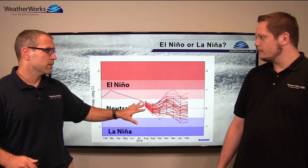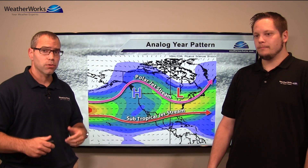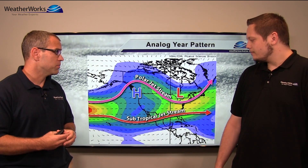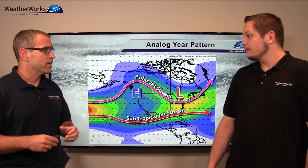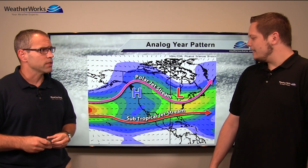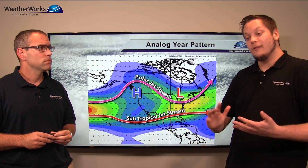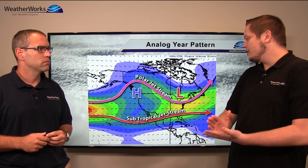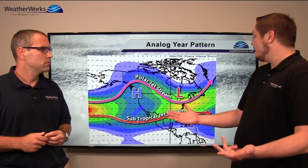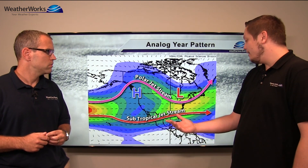With a weak El Niño, let's take a look at what the pattern is going to be this winter — or at least what we think it'll be. Here are the jet streams projected based on our analogs. What are analog years anyway? We basically take the water temperatures we just discussed and other things that evolve slowly — such as the solar cycle and the stratosphere — and look for anything that might be similar to this year, then see what it produces when we blend them all together.